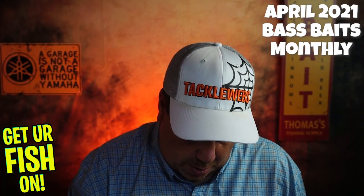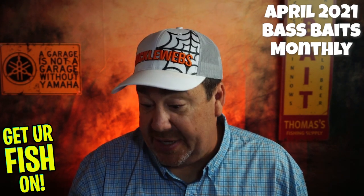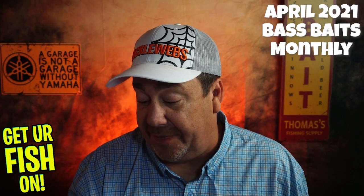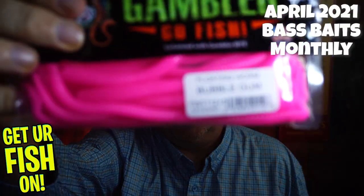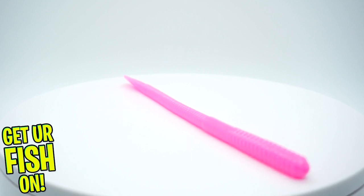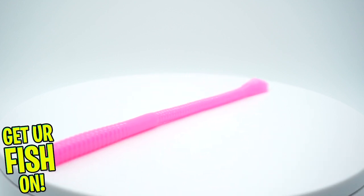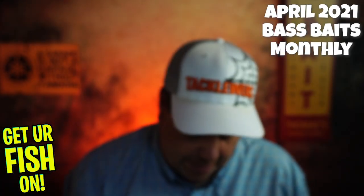Next, from Gambler — of all things, I saw a bunch of guys catching fish with this exact color. It is the floating worm in bubblegum from Gambler Baits. I've seen a lot of people on the Bass Elites during the tournament coverage just killing them with this exact color and this kind of floating bait. So, not bad at all.